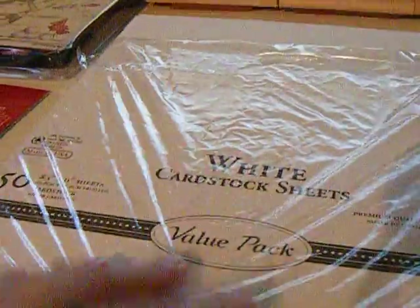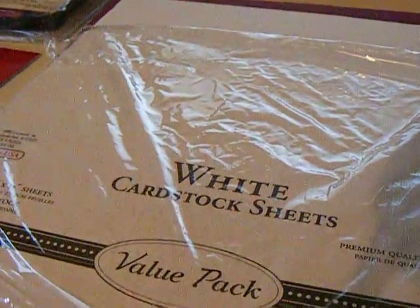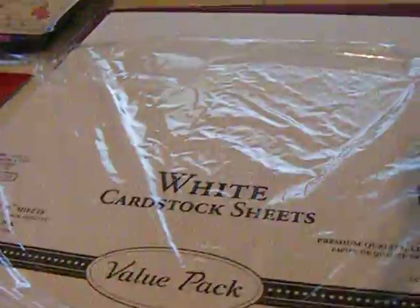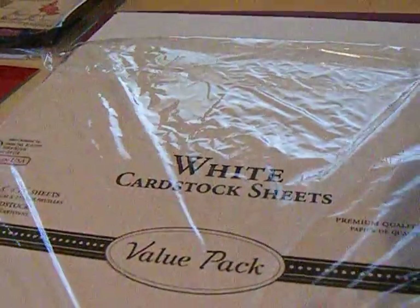That way it keeps still. And then all of their cardstock was on sale, half off, $1.99. They were all out of the craft cardstock, which I was really mad about because that's exactly what I came there for. But I went ahead and got the white and I got this colored pack — it kind of reminds me of Christmassy colors. So I got those.